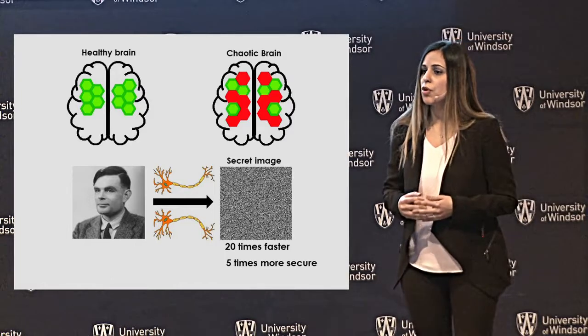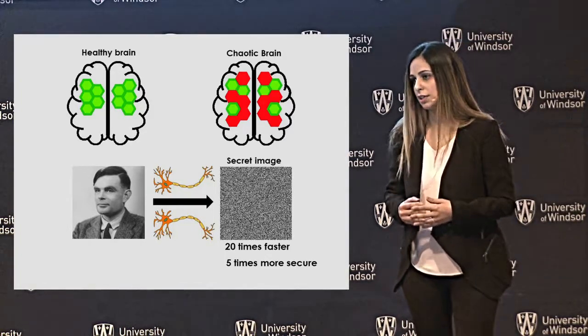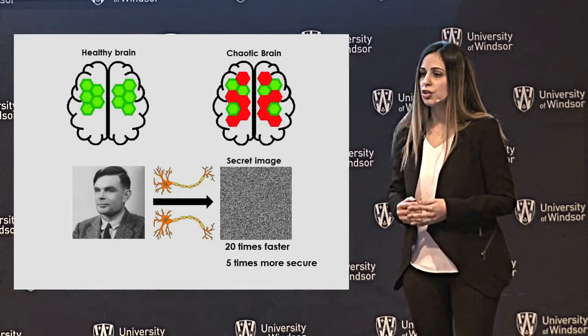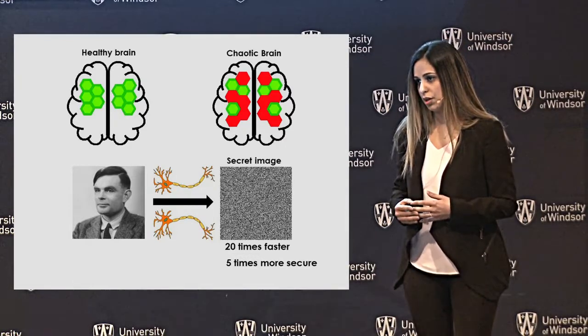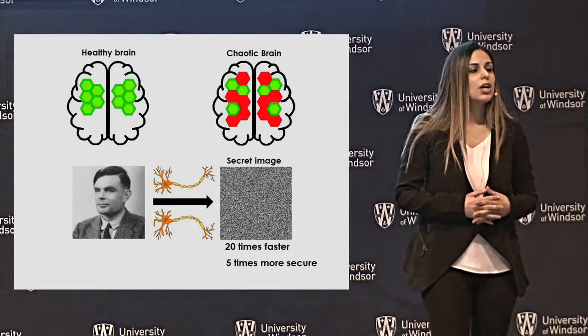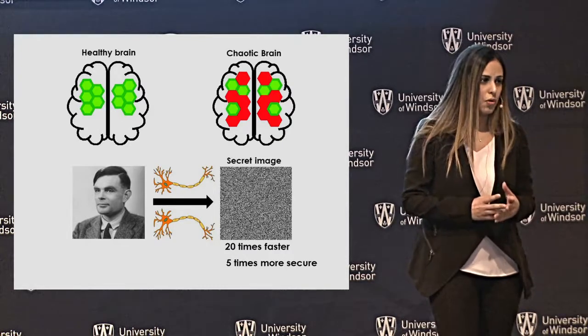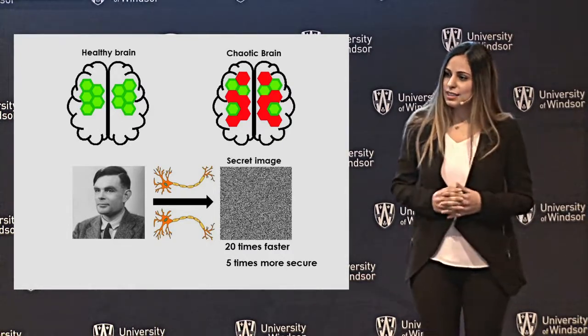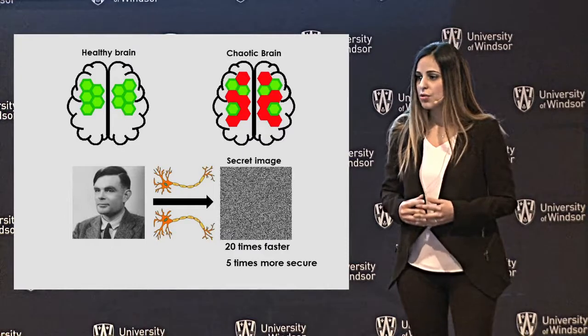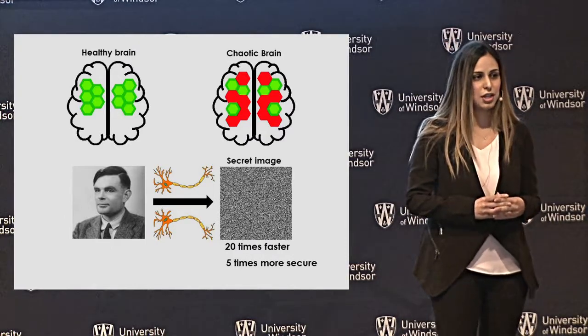In these people, neurons that process and transmit information behave chaotically. I used an artificial neural network to imitate that chaotic behavior. For the first time, I've been able to design an encrypting system using only two neurons. The system works 20 times faster, while improving its security by five times compared to the state-of-the-art studies.